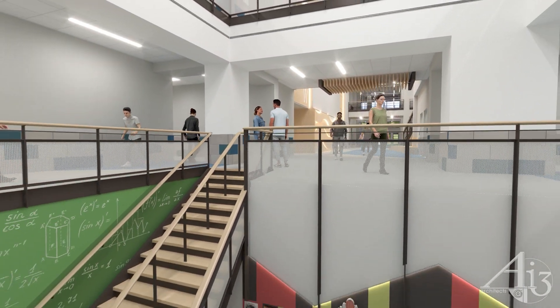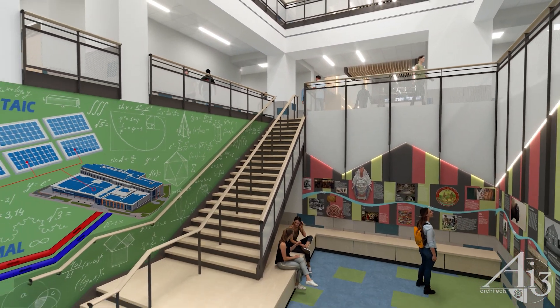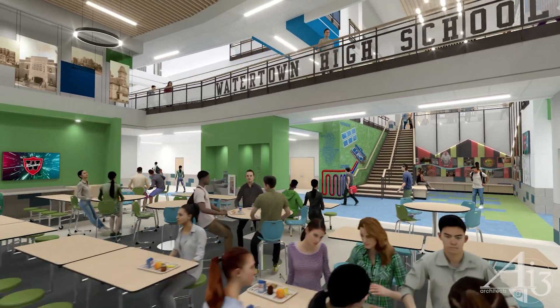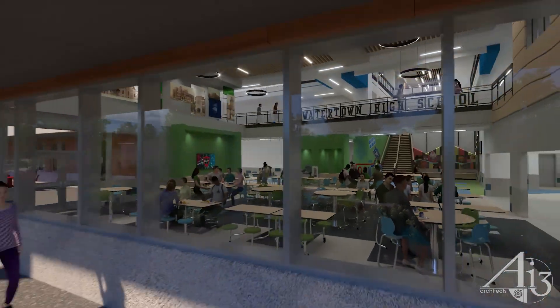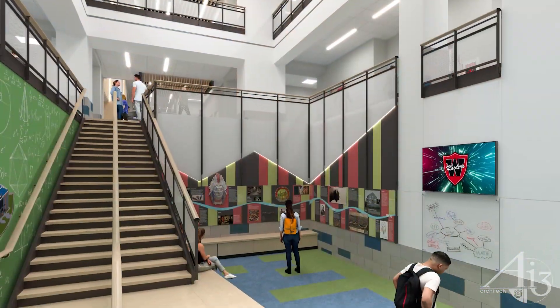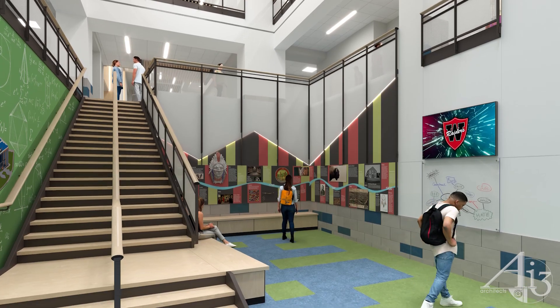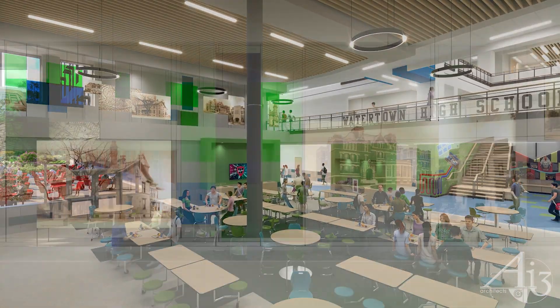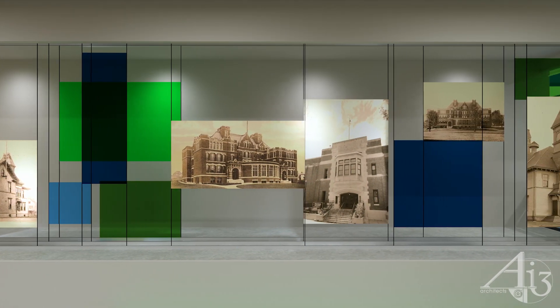The main lobby flows through the learning stair and into the student commons, with direct access to the outdoor dining opportunities for students. These spaces provide extensive areas to display and honor student artwork and celebrate the rich array of cultures represented by the vibrant Watertown community.